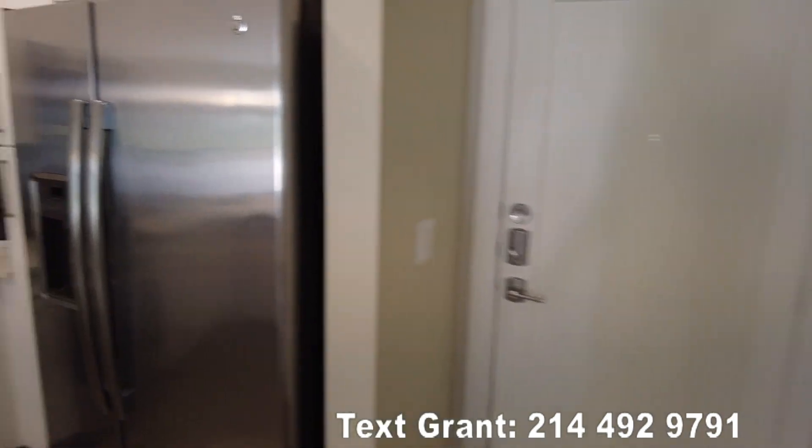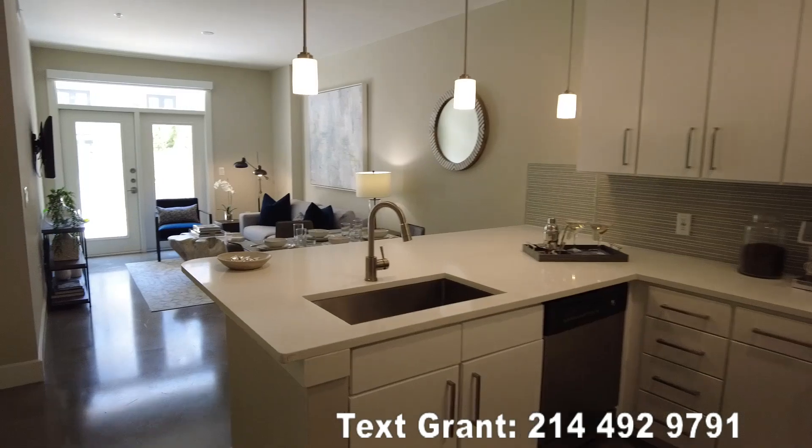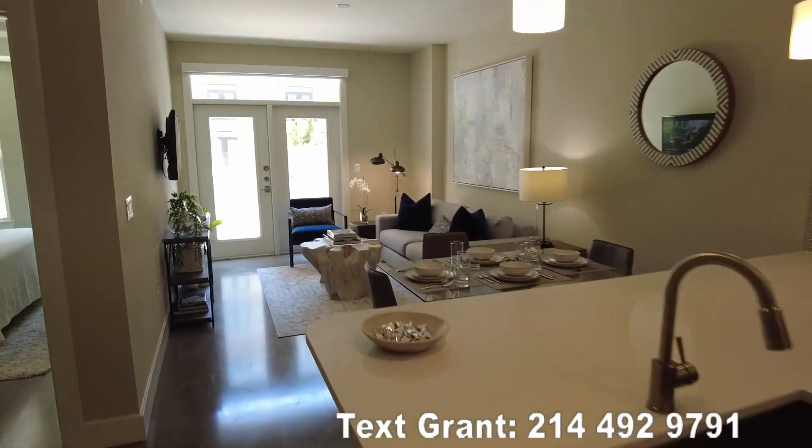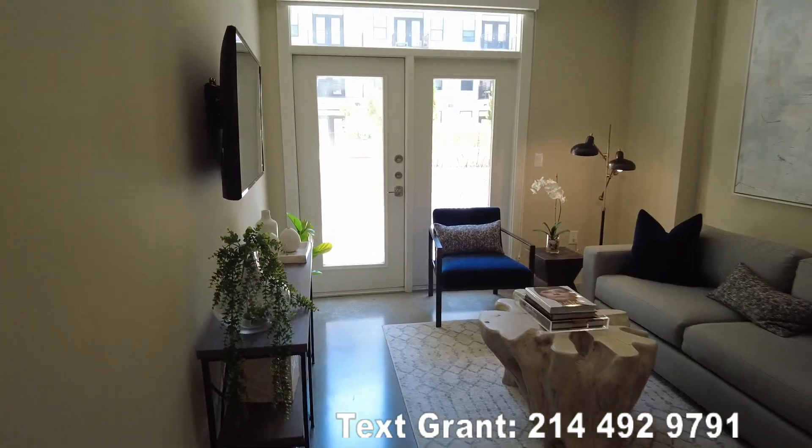So reach out to me right now — send that text to the number below. You can also go to my website at Uptown101.com/search and fill in a free search request there. Talk to you soon.